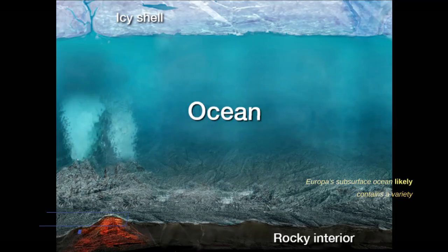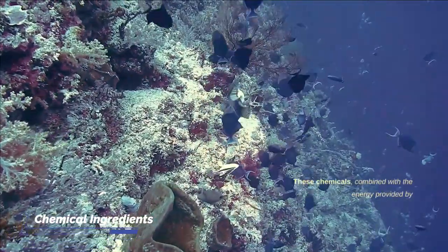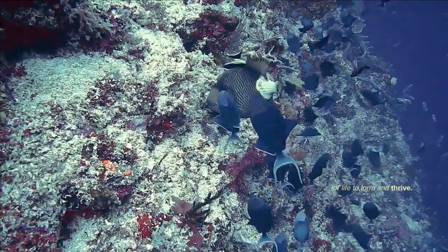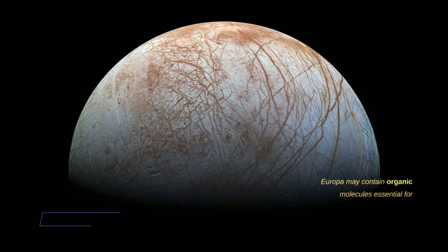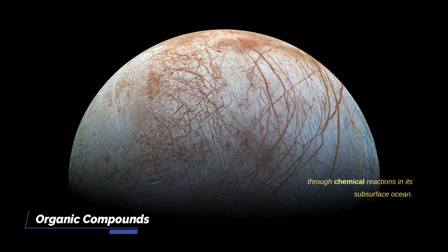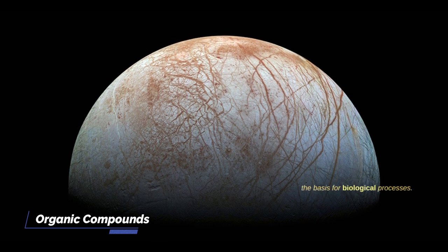Europa's subsurface ocean likely contains a variety of chemical compounds, including minerals and salts. These chemicals, combined with the energy provided by geological activity, could provide the necessary building blocks for life to form and thrive. Europa may also contain organic molecules, essential for life, delivered by cometary impacts or produced through chemical reactions in its subsurface ocean. These organics could serve as the basis for biological processes.